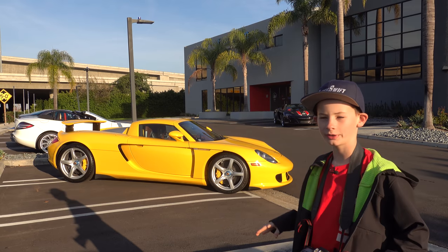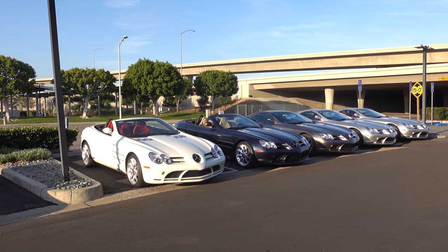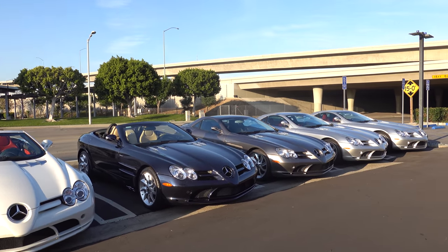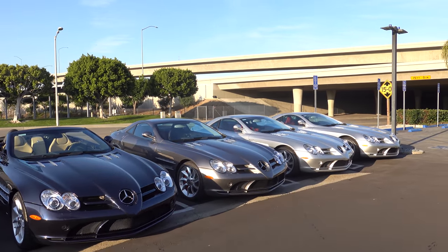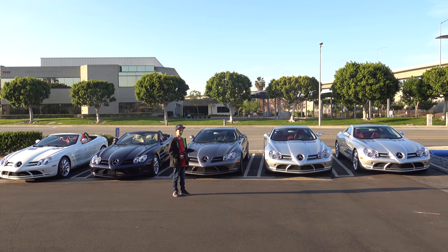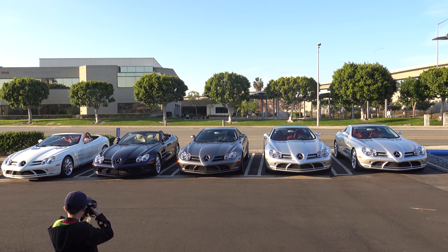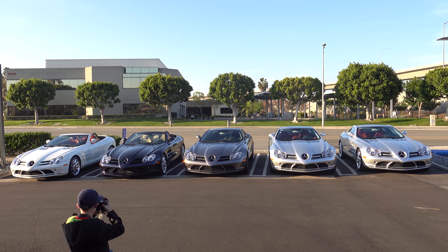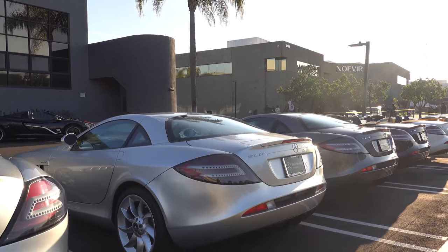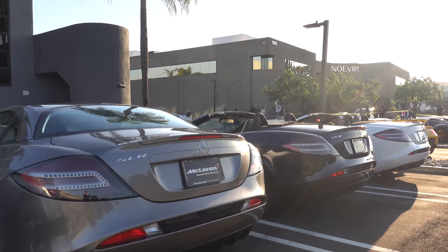If you had to choose between the Carrera GT and the Porsche 918, which car would you choose? I've only seen two SLR McLarens before, but to see five together — that's really crazy. There are two convertibles and three coupes. Even when these cars came out, I'm pretty sure a dealership didn't even have five. What's really cool about these cars is that Mercedes built this car in partnership with the McLaren F1 racing team.